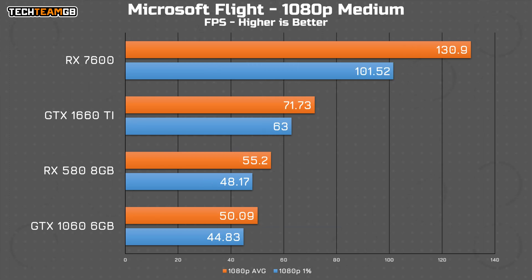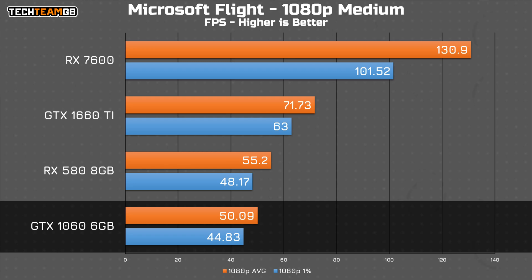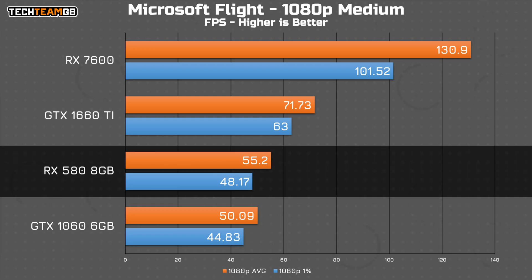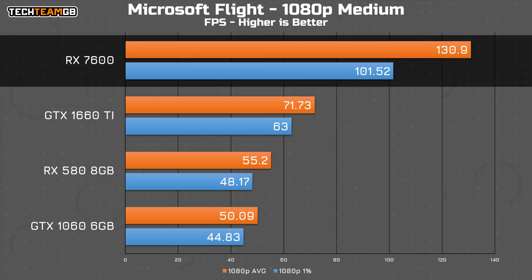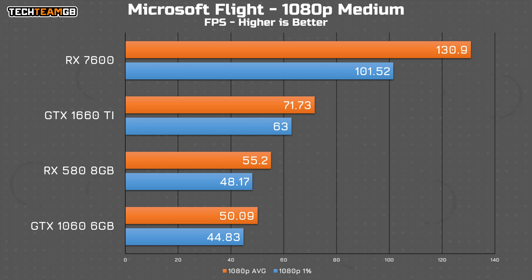Microsoft Flight Simulator is a similar story to Cyberpunk, with the 1060 running at just 50fps on medium settings, the 580 at 55fps, and the 1660 Ti at 72. Then an absolute light year ahead with the 7600 at 130fps. It isn't quite triple the performance of the 1060, but it isn't exactly far from it. The 1660 Ti is still a pretty decent card here though, with the 72fps average.